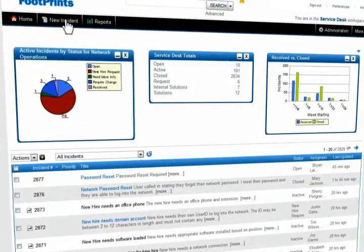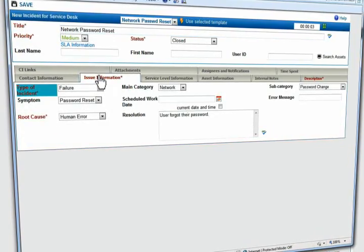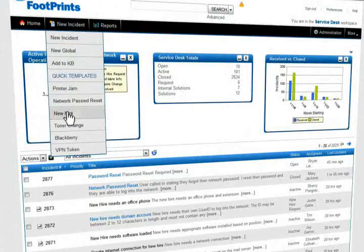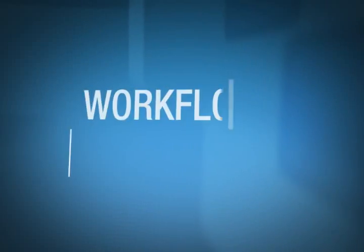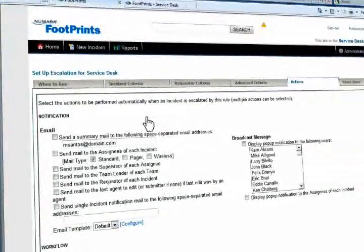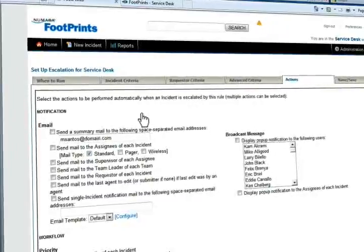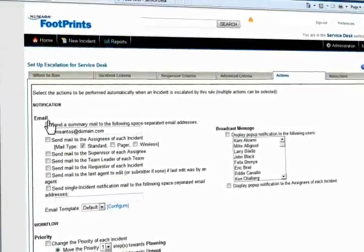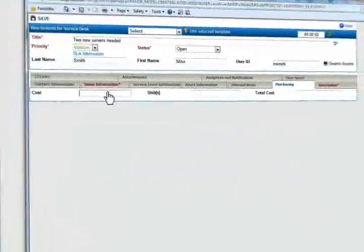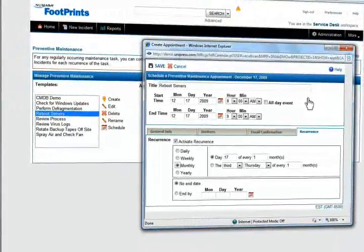With our solution, workflow automation combines with powerful templates to let you quickly manage common incidents such as password resets and new hire activities. The power is in your hands. Determine how to auto-route incidents and create escalation rules easily. Define actions like automatic emails and field changes. Create cost calculations for a wide range of business functions and get a handle on preventive maintenance too.